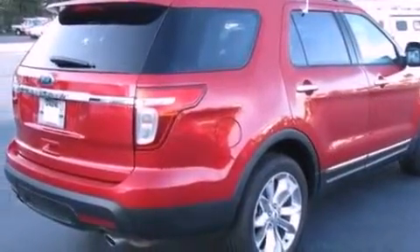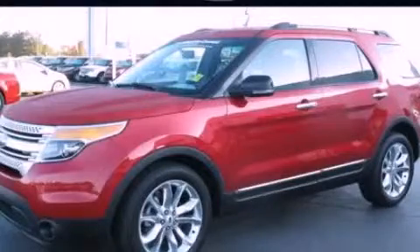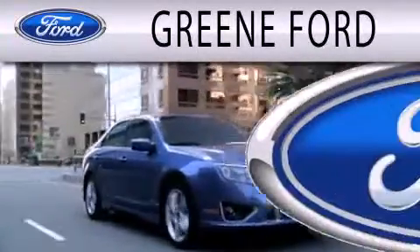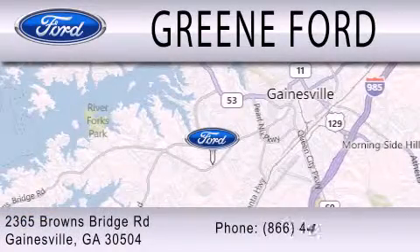This vehicle is sure to sell fast. Call and arrange your test drive today. Green Ford is dedicated to doing everything possible to ensure that the experience you have selecting your next vehicle is as pleasant as possible. We're located at 2365 Browns Bridge Road in Gainesville.